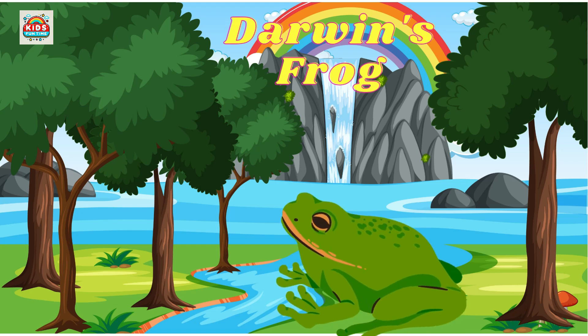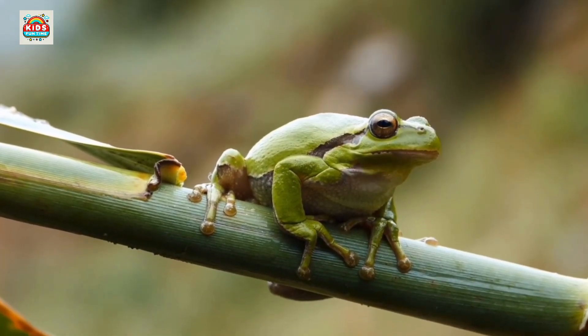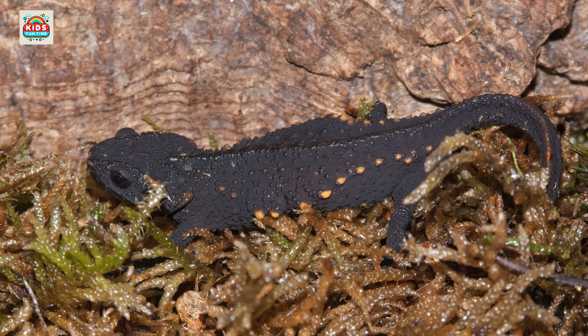Darwin's frog. Males carry tadpoles in their vocal sacs until they become froglets. Anderson's salamander. Retains its larval features and never undergoes metamorphosis.